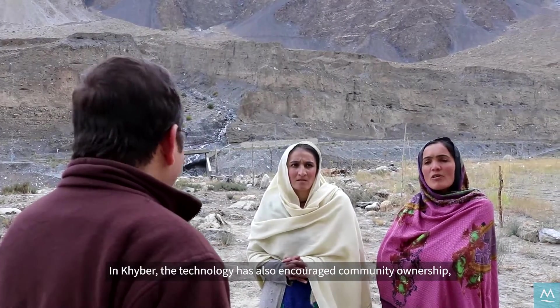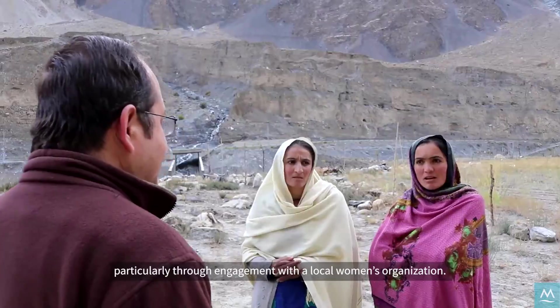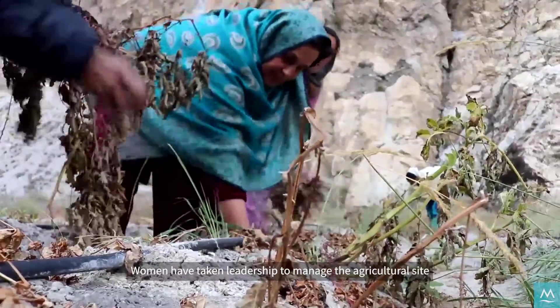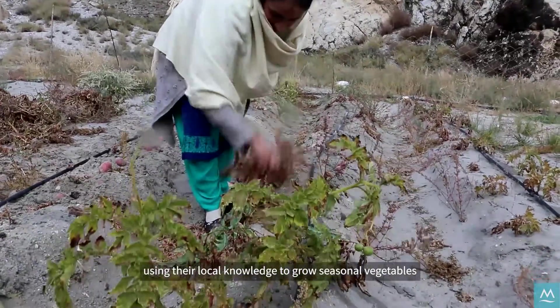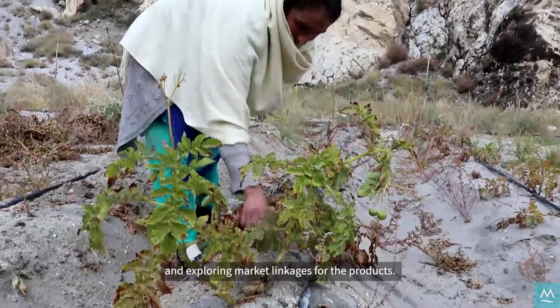In Khaybar, the technology has also encouraged community ownership, particularly through engagement with a local women's organization. Women have taken leadership to manage the agricultural site, using their local knowledge to grow seasonal vegetables and exploring market linkages for the produce.